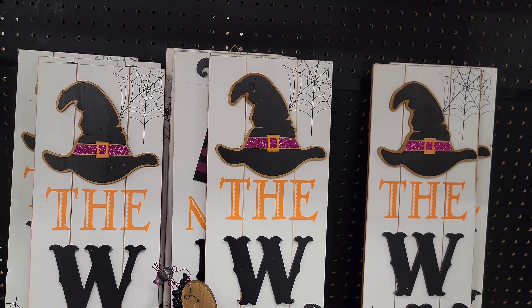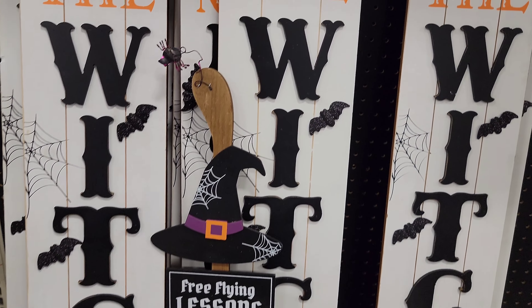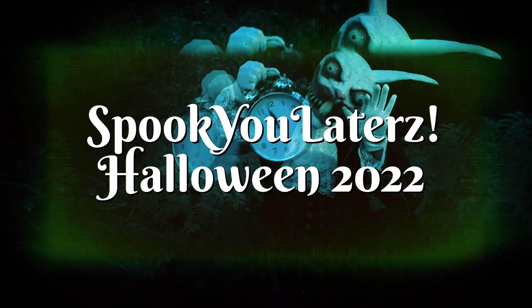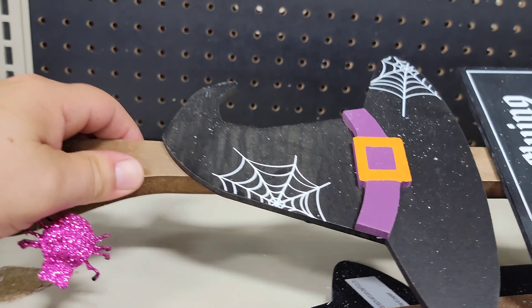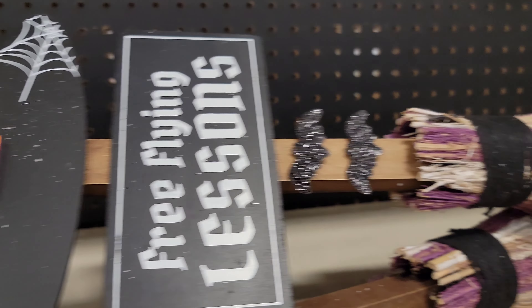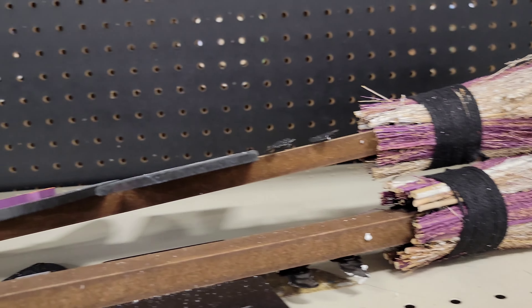Hey folks, the in-laws are in town and they're out at the mall and I'm here at the home store. Look where they go. They got a little bit of stuff. They're starting to get it out. Not a lot, but that's home. That's home is better than that. That's pretty neat. I like that. It's cute.